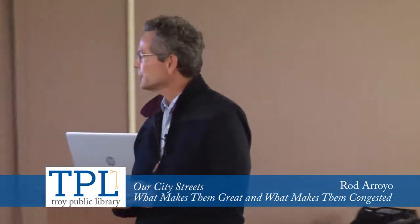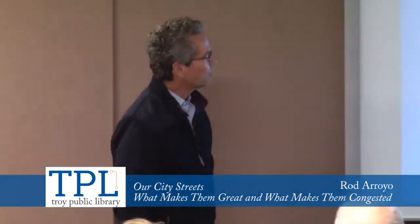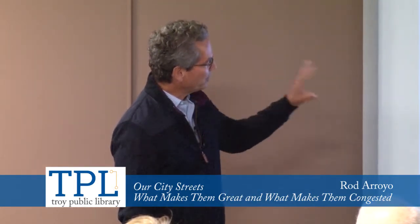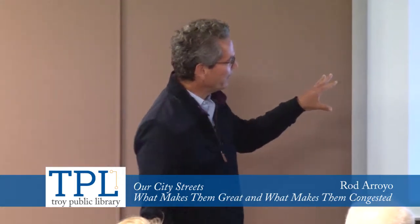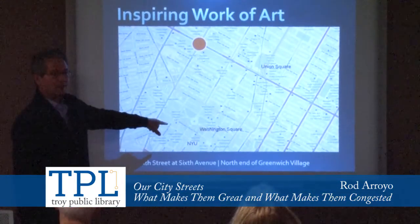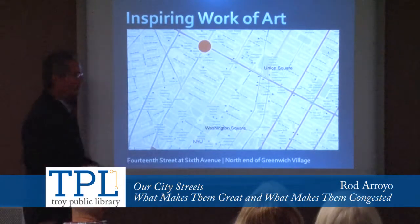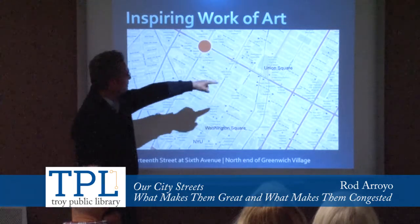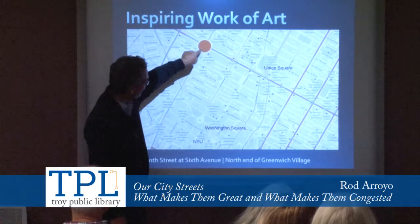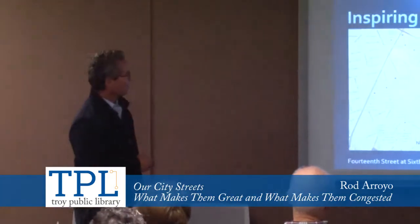I thought it might be helpful to start off by setting our bearings for this work of art. We're looking at basically the north side of Greenwich Village in Manhattan. This is Washington Square — New York University is here. My son just graduated from there this past spring; the Stern School of Business is right here. This is Union Square, and this is 14th Street and 6th Avenue — the painting we're looking at is right at that intersection.